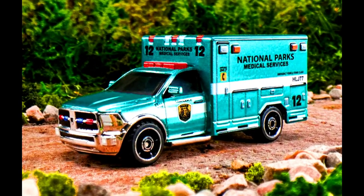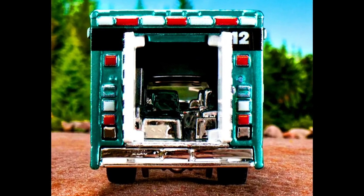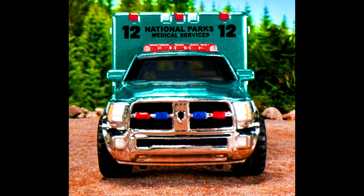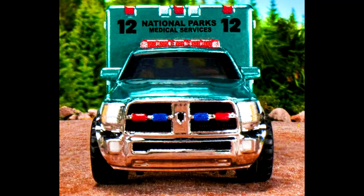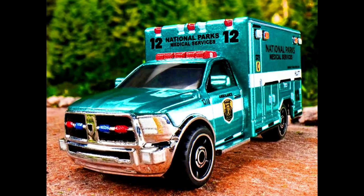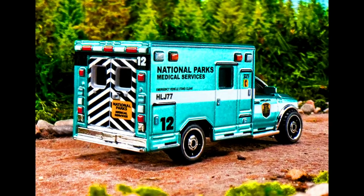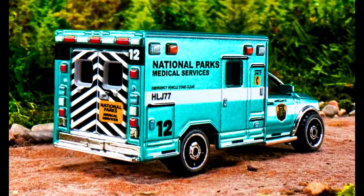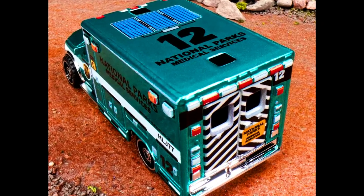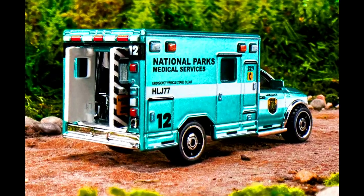A Matchbox Collector's Matchbox 2019 Ram Ambulance, based on a 2019 Ram configuration emergency responder, is a rugged rescue vehicle. It features opening rear doors, body color, Spectraflame main screen graphics, national parks medical services, and 1/2 inch on roof, sides and rear. Park logo on side doors, white stripes on sides, body type zamak, wheels true grip five-spoke tires, base VUM silver, jersey window color light smoke tinted, interior color silver.